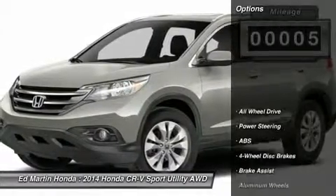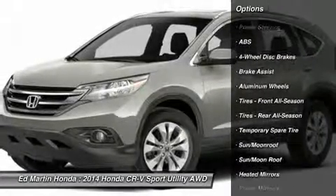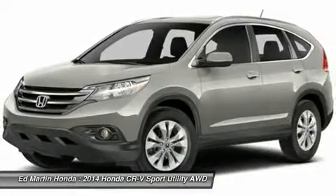Here are some of this vehicle's great options: anti-lock braking system, steering wheel audio controls, all-wheel drive, adjustable steering wheel, and power steering.